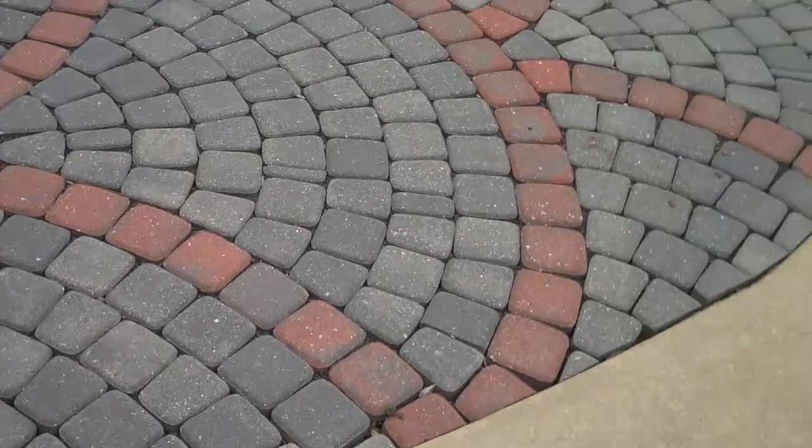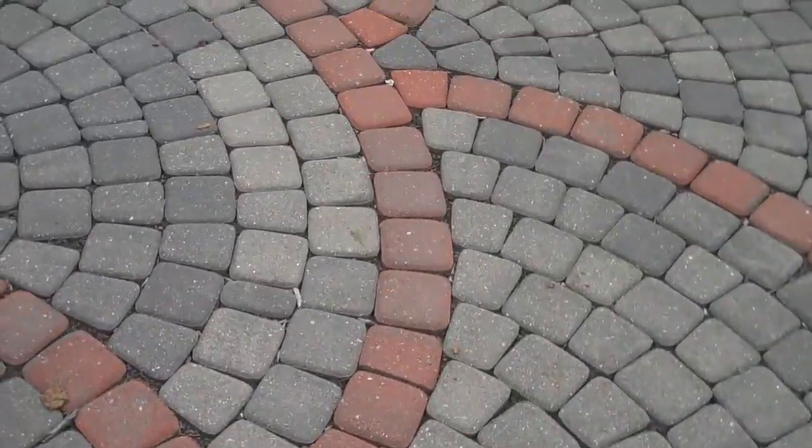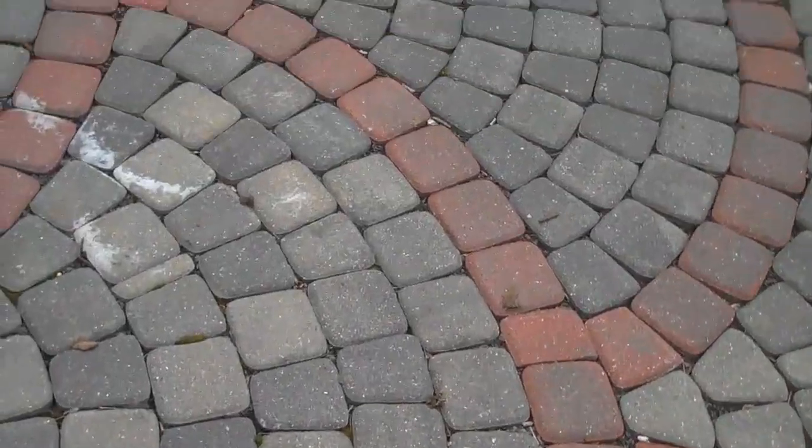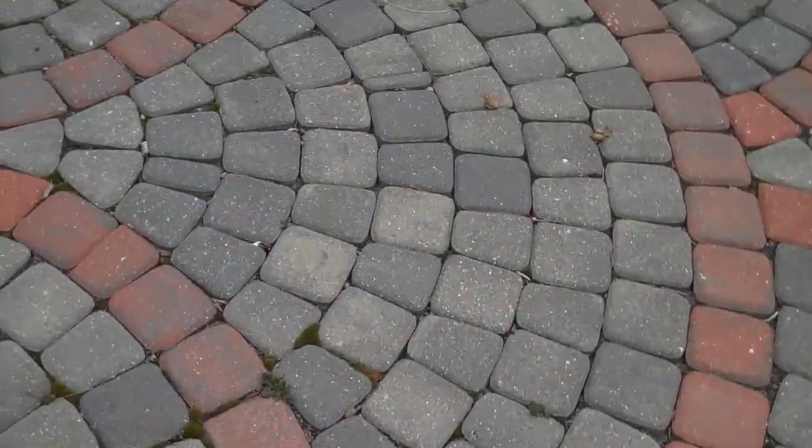This is Chris Worsher Landscaping, and this is just one of the many paver designs that we could install.